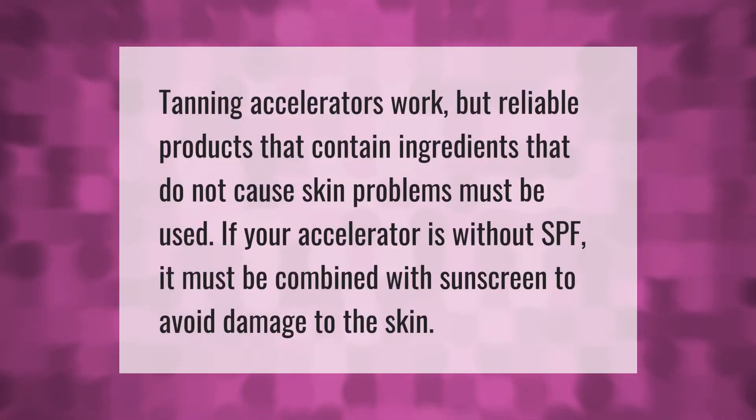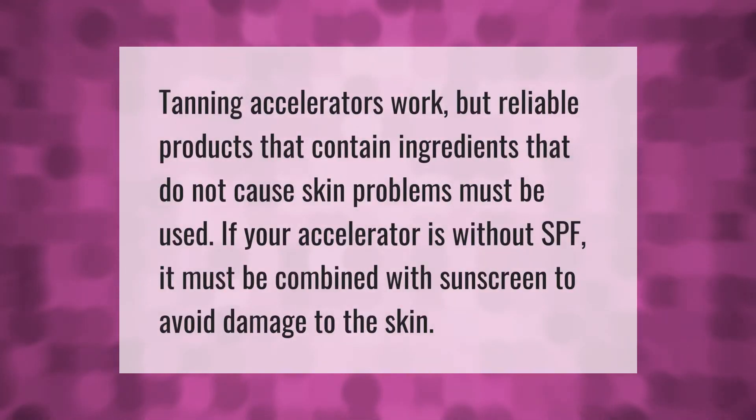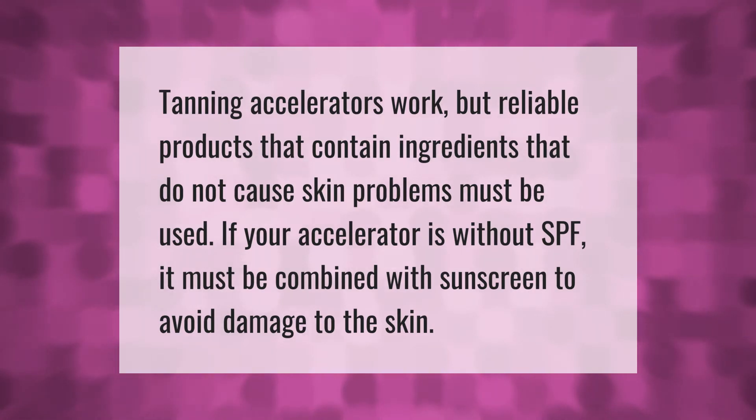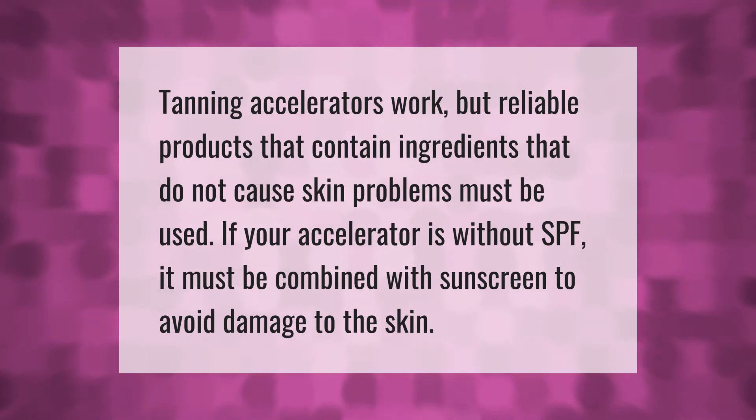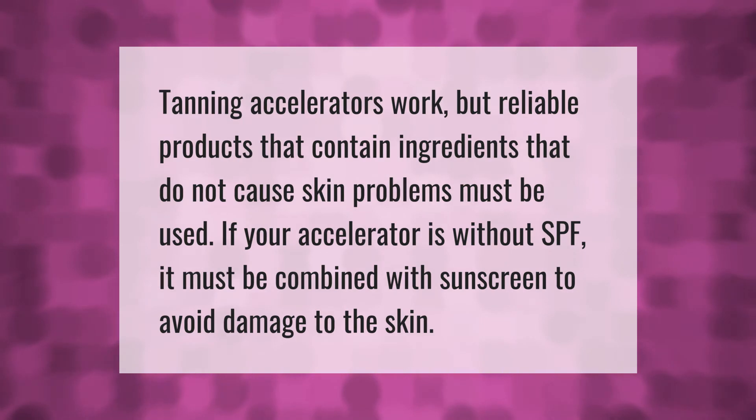Tanning accelerators work, but reliable products that contain ingredients that do not cause skin problems must be used. If your accelerator is without SPF, it must be combined with sunscreen to avoid damage to the skin.